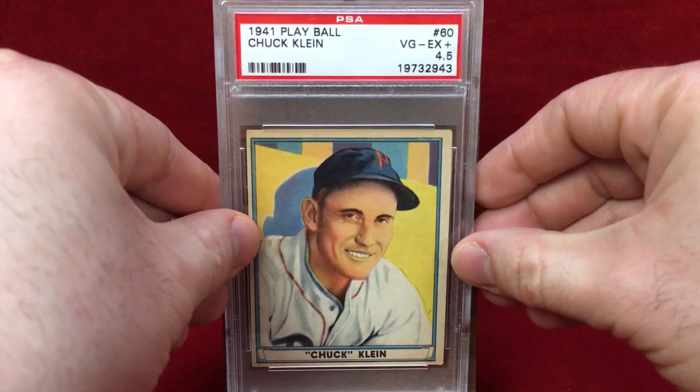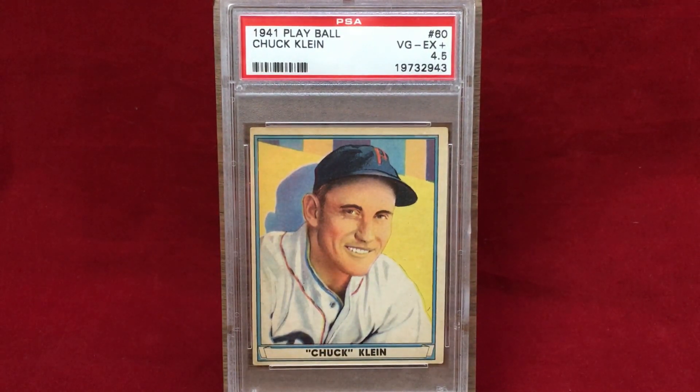The final pickup is a 1941 Play Ball, a PSA 4.5 of Chuck Klein — Hall of Famer and a three-time Philly. He had the bulk of his offensive success at the beginning of his career; in five of his first six years he really made up a big number of his stats, winning an MVP and Triple Crown. He then went to Chicago, back to Philadelphia, then Pittsburgh, and back to Philadelphia for the last four or five years of his career. By the time this card is from, he was more of a player-coach — in the lineup from time to time more due to his popularity in Philadelphia than his ability, as he struggled quite a bit.